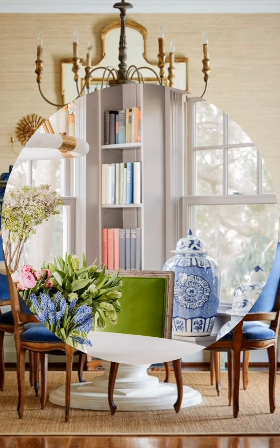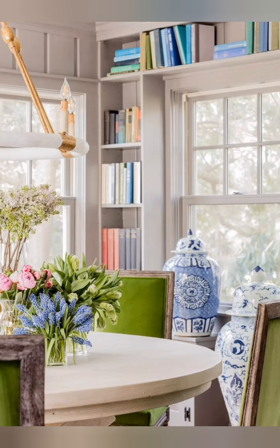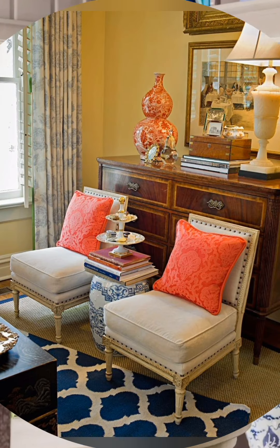Accent walls: create focal points with colorful accent walls. This can be achieved through vibrant wallpaper, bold prints, colors, or even textured finishes.